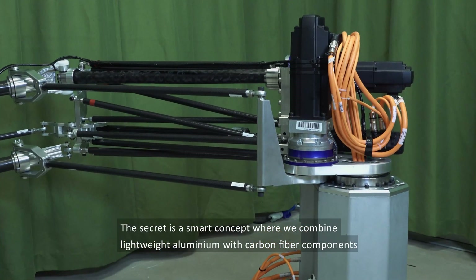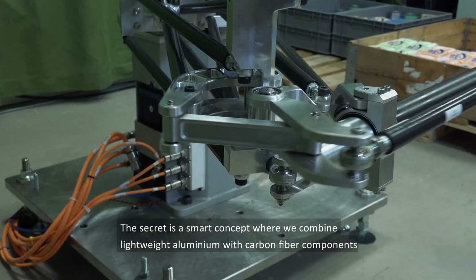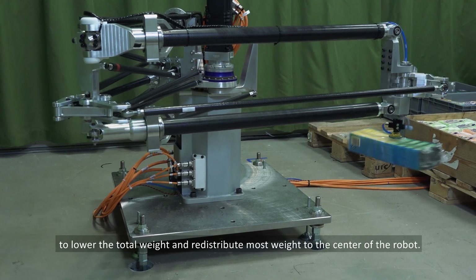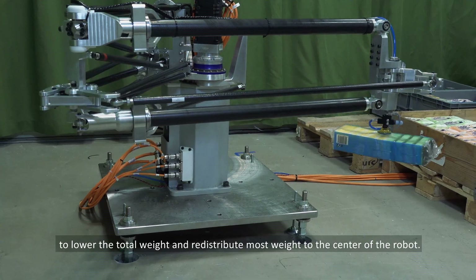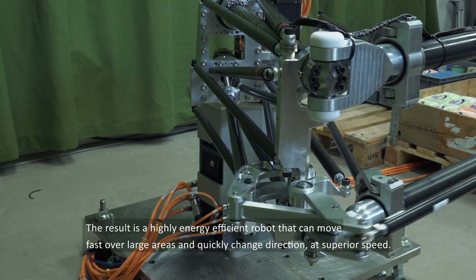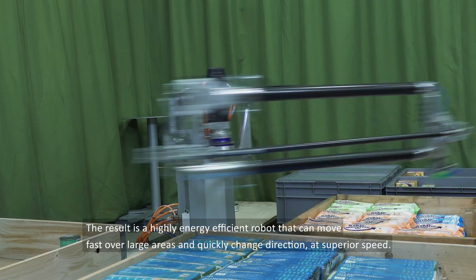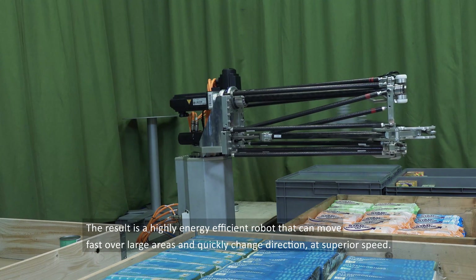The secret is a smart concept where we combine lightweight aluminium with carbon fibre components to lower the total weight and redistribute most weight to the centre of the robot. The result is a highly energy efficient robot that can move fast over large areas and quickly change direction at superior speed.